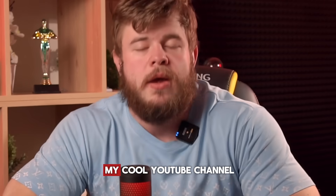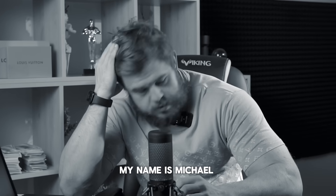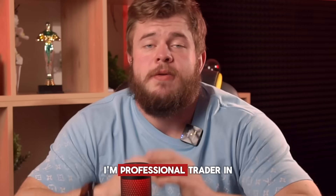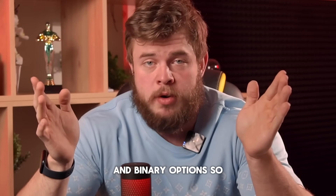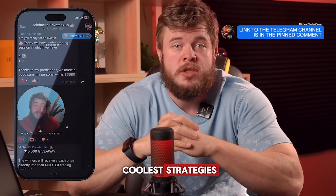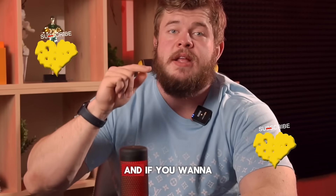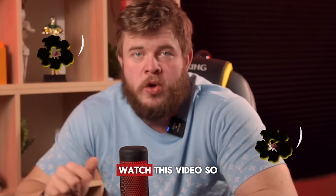Guys, welcome back to my YouTube channel. For those who don't know me, my name is Michael Trader. I'm a professional trader in the field of Forex and binary options. Today I'm going to show you one of the coolest strategies for the binary options market and show how to make money. If you want to know how to do this, watch this video.